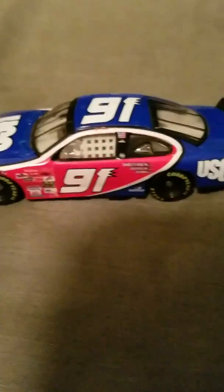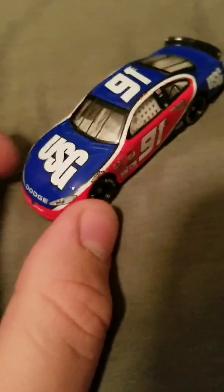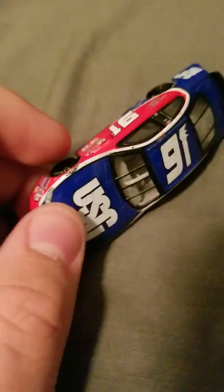USG, the rookie stripes, Dodge, nothing on the decklid, #91 - and this side's the same as the left. Front, side, top, back, other side, and bottom. I really enjoy this paint scheme - it's probably one of my favorites. I just like how the red, white, and blue goes on it. I do like Matt Kenseth and those schemes but this one is so good.